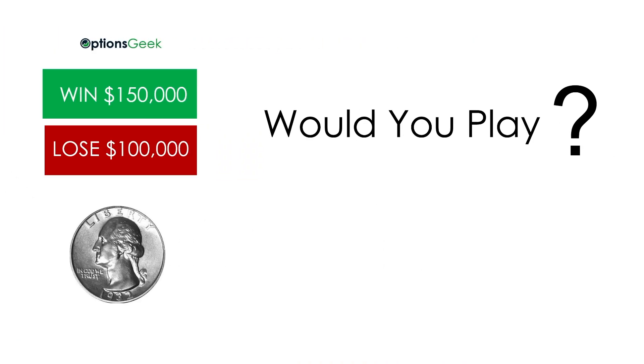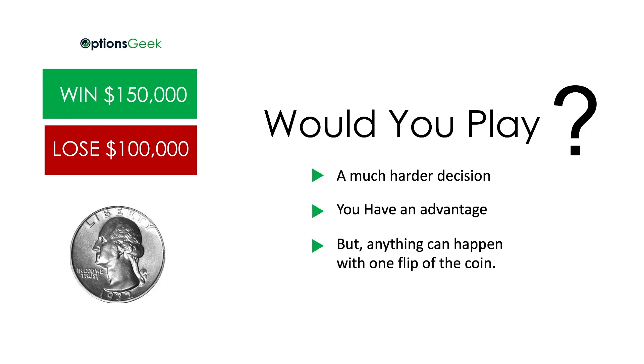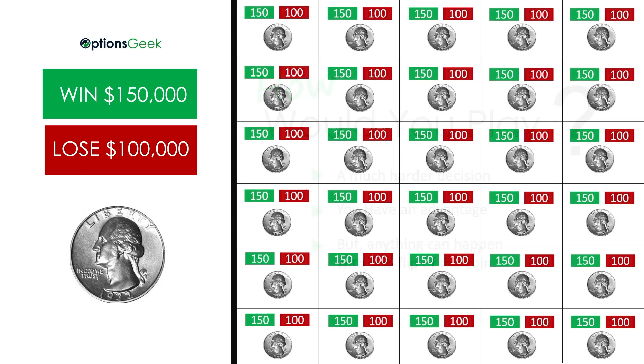But what if it's not $1.50 vs $1.00 — it's $150,000 vs $100,000 for one flip of the coin. Would you play? That's a much harder decision. You do have an advantage, but you know that anything can happen on one flip of the coin. The answer would be to play the game at a smaller scale that matched what you could afford, and for a longer period of time.